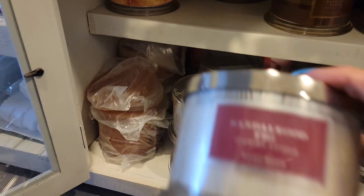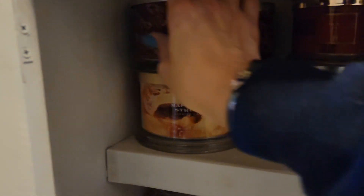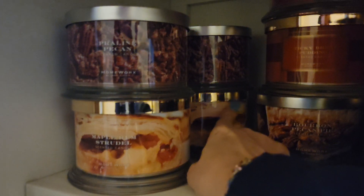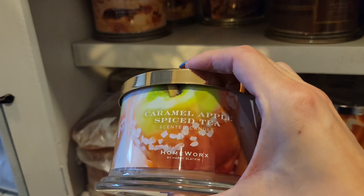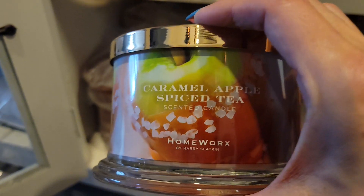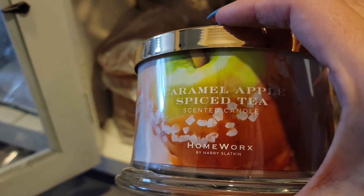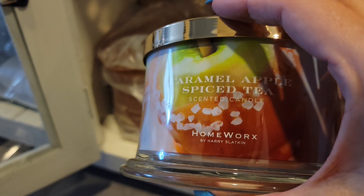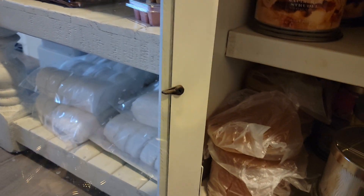Another sandalwood fig — that one's definitely a good fall scent. I've got two praline pecans, I've got a maple strudel, another one back here. This is a caramel apple spice tea — this one was okay. I guess I was hoping for more caramel apple. I've got to be in the right mindset to burn this one, but I'll try it again since I have another one.